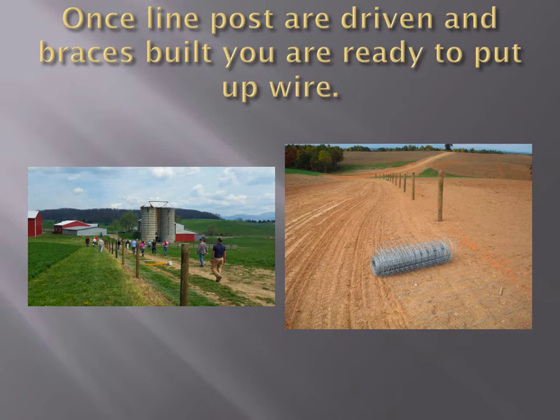That will save you time and money — you don't have to build braces every 330 feet, just one at each end of the run. Around here, I don't know that you'd get a 1,300-foot run. In Texas and out west they do that all the time. Around here, 400 or 500 feet is probably as far as you're going to get.